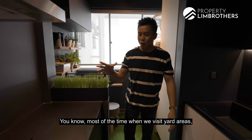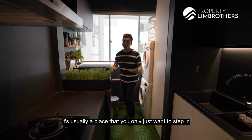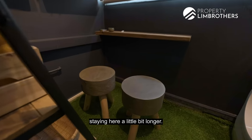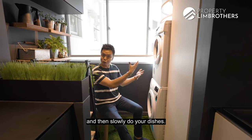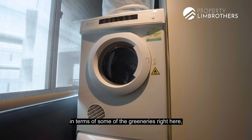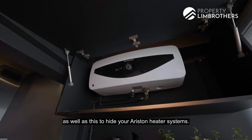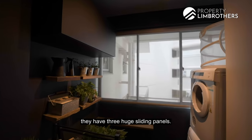Most of the time when we visit yard areas, it's a place you only step into when doing laundry — but this yard makes you feel like staying longer. The washer-dryer is stacked on top of each other, with nice greenery design elements. There's also a feature to hide the Ariston heater system. The modern HDB flats have three huge sliding panels here.